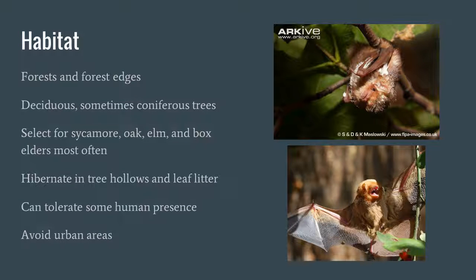For habitat, they select forest and forest edges, generally deciduous forest but sometimes coniferous. They most often select sycamore, oak, elm, and box elders, because these are tree species they camouflage with very well. They hibernate in tree hollows and leaf litter during the winter, and they can tolerate some human presence, so you'll find them in rural and suburban areas but generally not in urban areas.